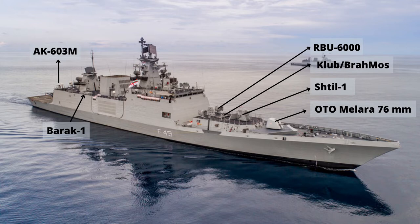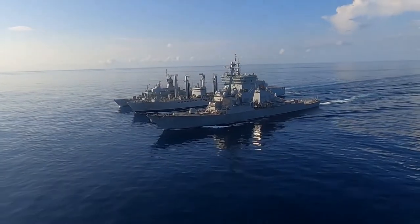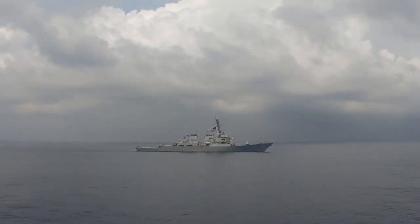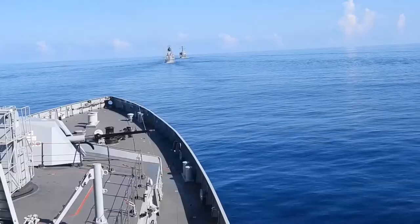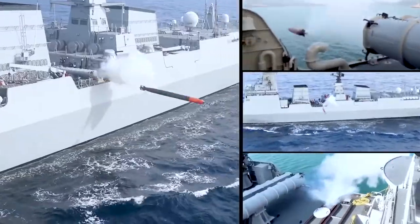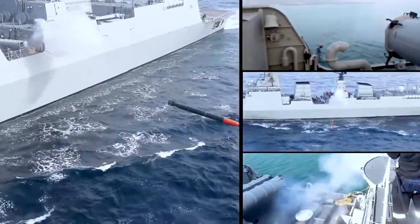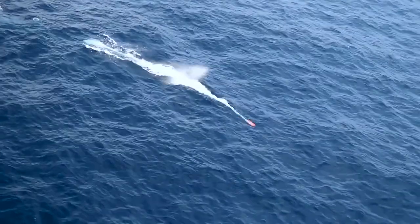The frigates are equipped with Klub and BrahMos supersonic cruise missiles for both anti-ship and anti-surface warfare. For anti-submarine warfare, the frigates are equipped with two twin heavy torpedo launchers for launching the Varunastra heavyweight torpedo, developed by the DRDO.